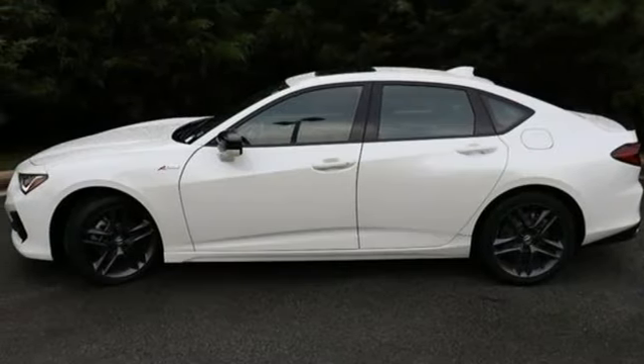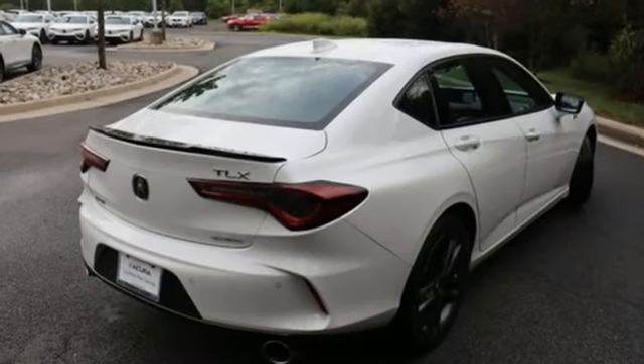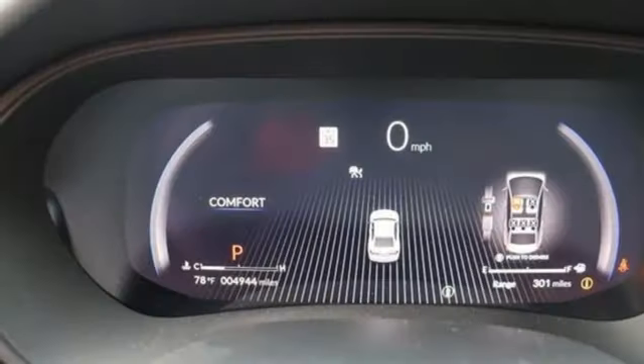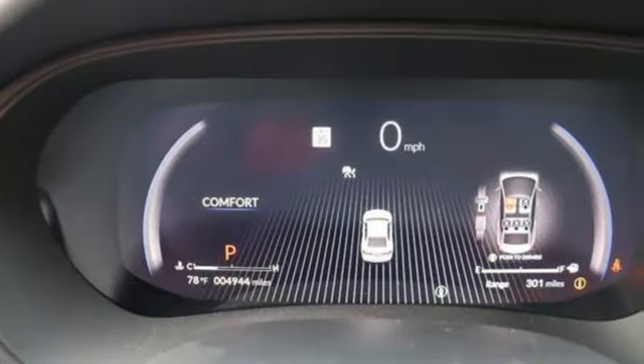Integrated navigation system with voice activation, dual-zone climate control, Wi-Fi hotspot, aluminum wheels, automatic transmission.